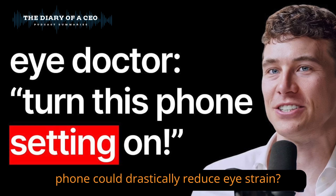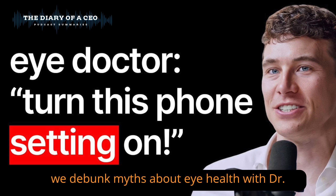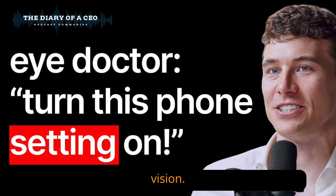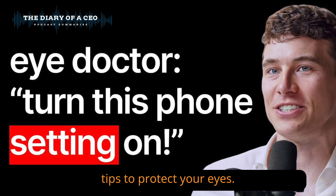What if the simple act of moving your phone could drastically reduce eye strain? In today's episode of The Diary of a CEO, we debunk myths about eye health with Dr. Joseph Allen, a board-certified optometrist who's dedicated to preserving vision. From understanding blue light to managing eye floaters, Dr. Allen shares practical tips to protect your eyes. Here are five key takeaways.